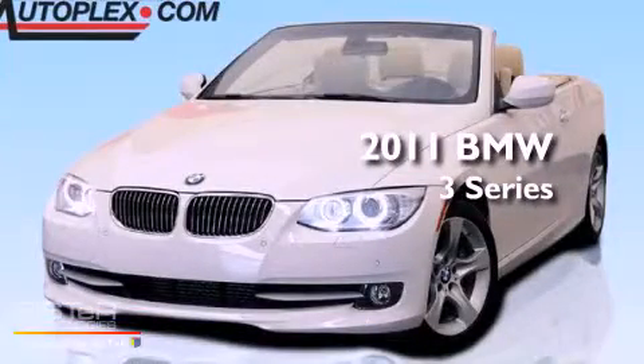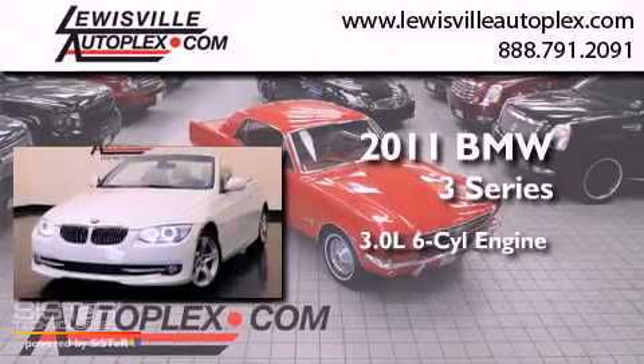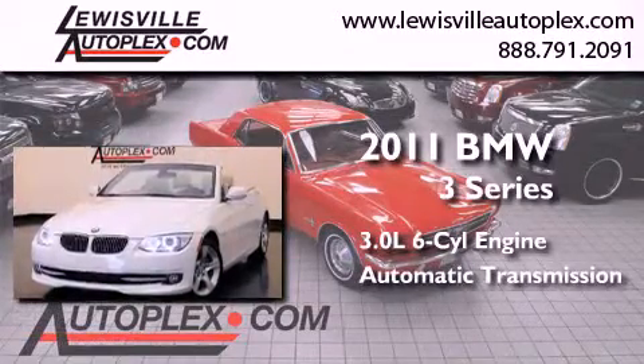This is a 2011 BMW 3 Series. It has a 3.0-liter six-cylinder engine and an automatic transmission.